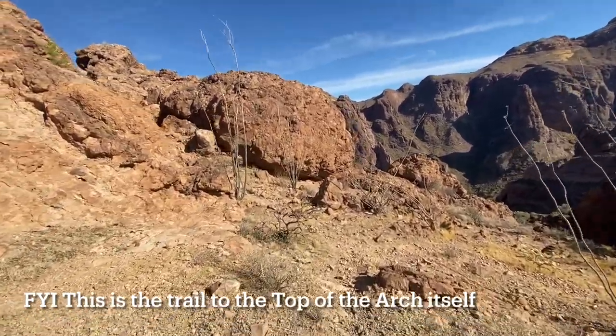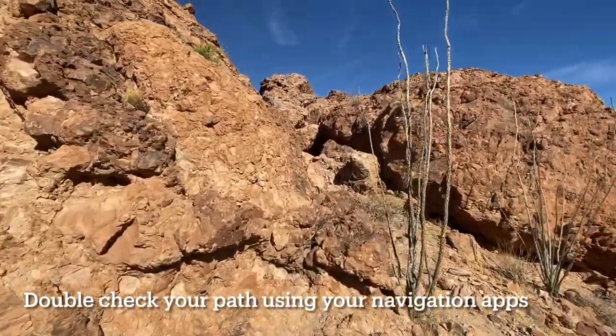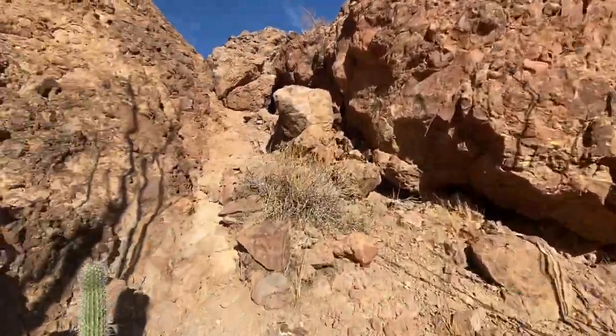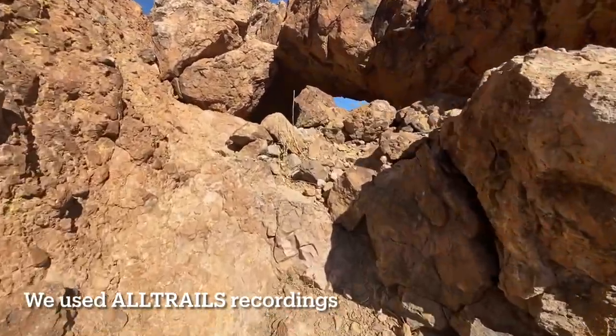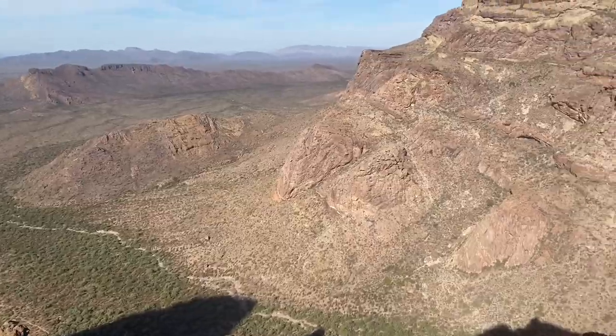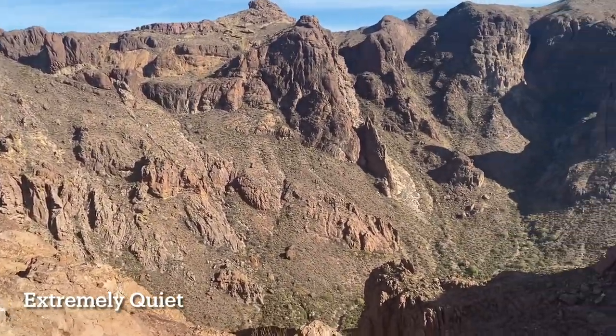Bird life is abundant in the canyon with cactus wren, quail, and owls sometimes visible. The view of the surrounding canyon walls is impressive, as is the extreme quiet that is evident everywhere in the Organ Pipe Cactus National Monument. This area is far from any air corridors or military bases so planes are rare.